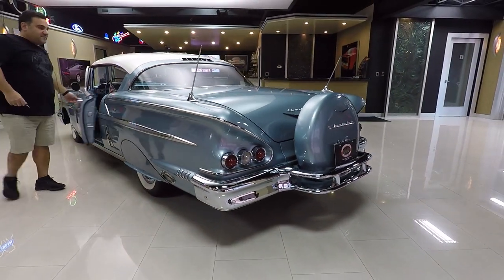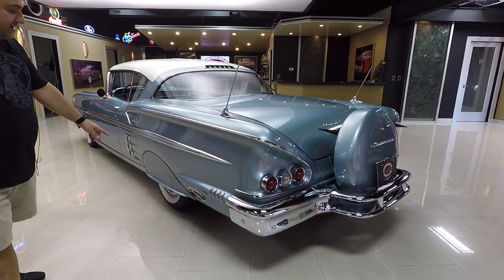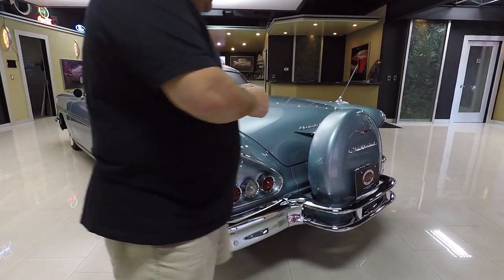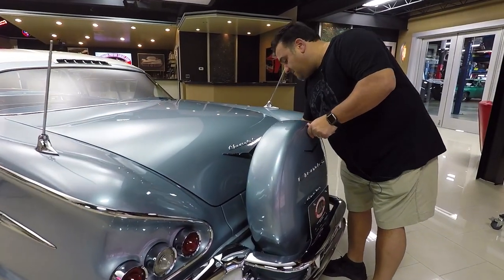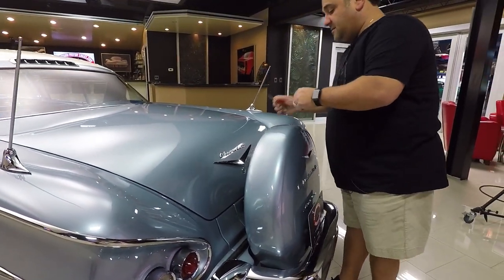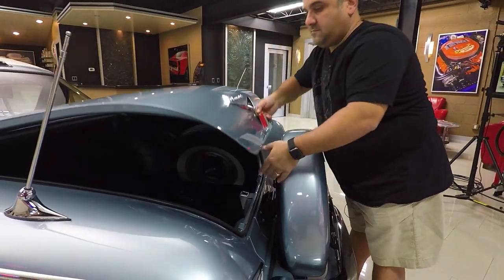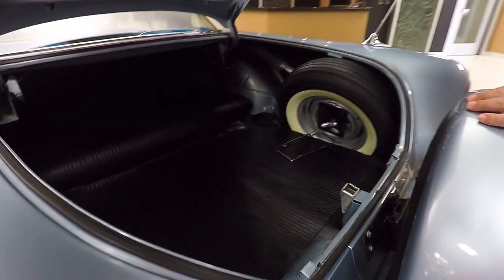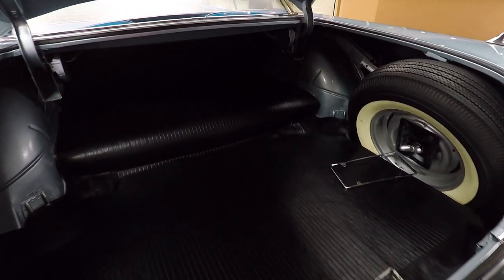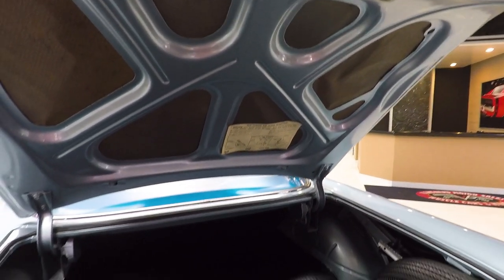The paint is absolutely stunning all around the vehicle. Got the beautiful fender skirts there, and we have the Continental kit on the back. Let's get in the trunk and show you guys. Beautiful detailed trunk — it's even got the jack instructions underneath, spare tire, trunk mat. Complete solid car.